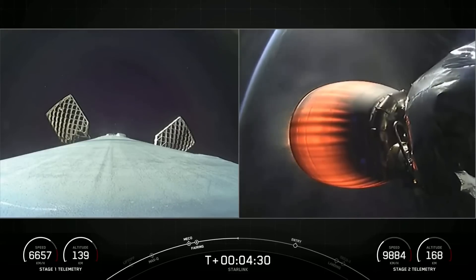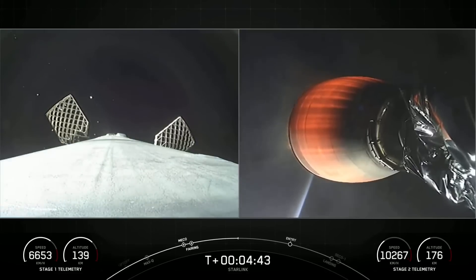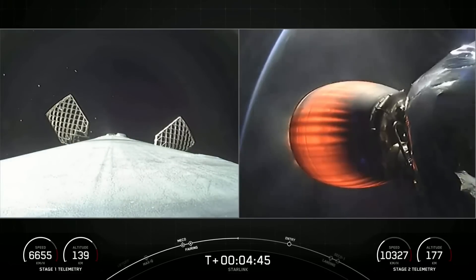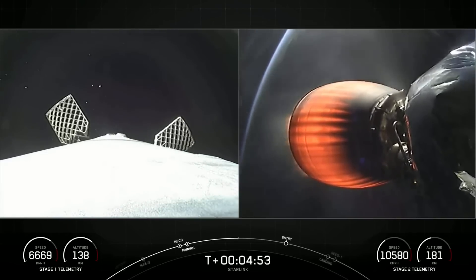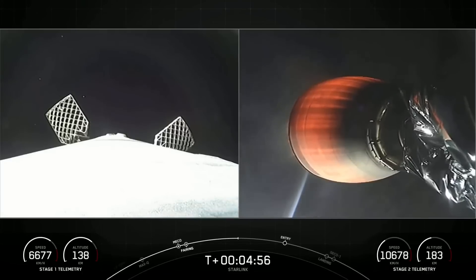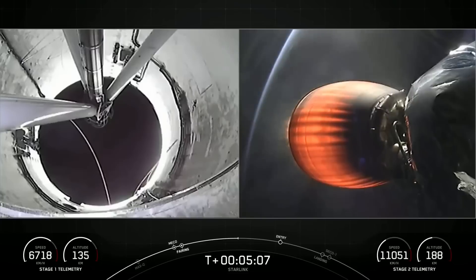Today's mission does mark SpaceX's 181st launch overall. Acquisition of signal from Bermuda. The first stage on the left-hand side of your screen has previously supported three missions — SES-22 and two previous Starlink missions — today marking its fourth. You can see that its speed and altitude are fairly stable as it arcs back to planet Earth to attempt a landing. On the right-hand side of your screen, you can actually see the curvature of planet Earth behind our Merlin vacuum engine.